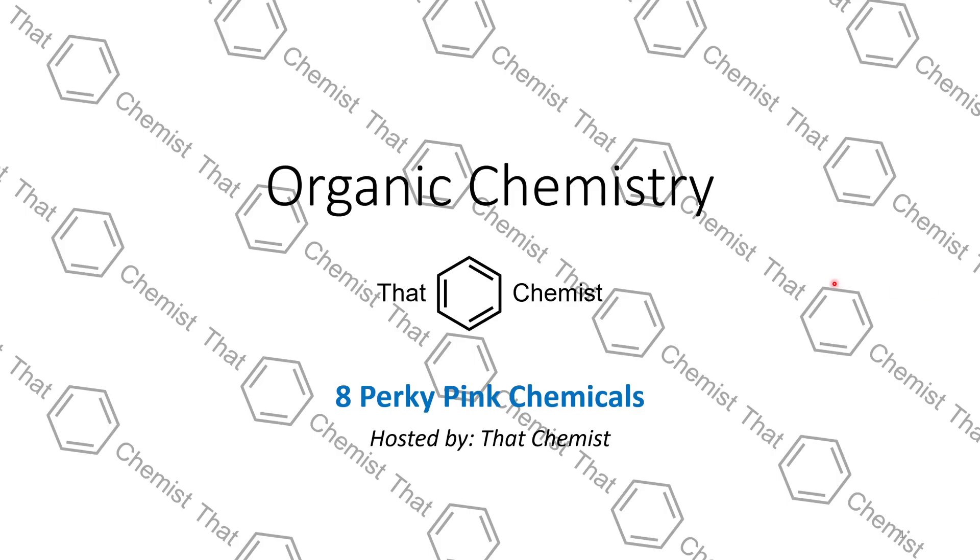Welcome back. I'm ThatChemist and today we're going to be talking about eight perky pink chemicals.